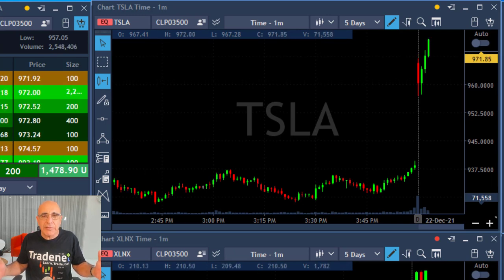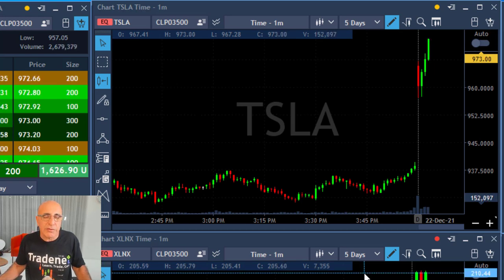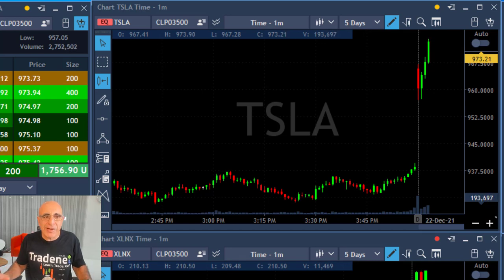When a stock is behaving this way during the first three minutes, it's also very possible that it's going to crash down right afterwards. That's why you want to put some money in your pockets very, very quickly.